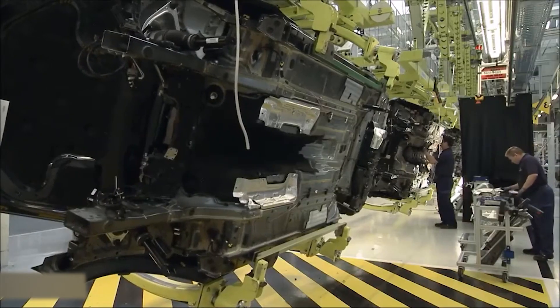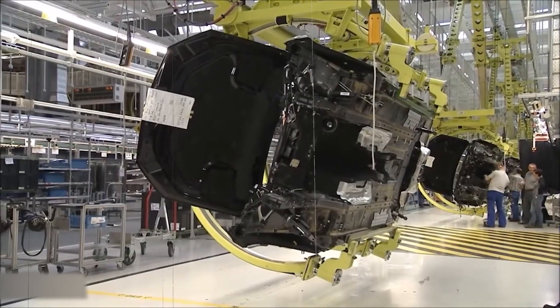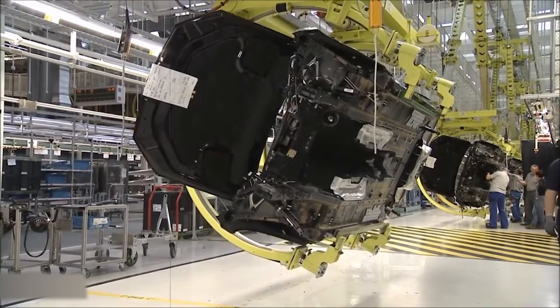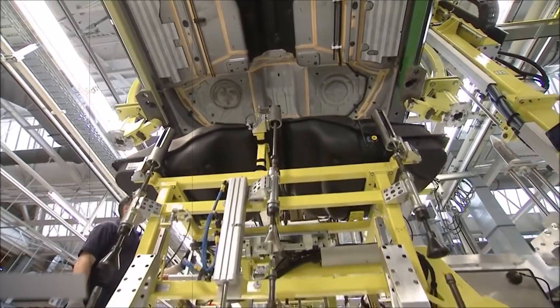Once polished, the body moves forward for interior and acoustic work. Robots spray acoustic foam in hidden cavities to block road noise. Factory 56 also handles custom Maybach two-tone paints and EQS interiors customized with care. Unlike high-speed production, this is craftsmanship with robots — art meets tech.